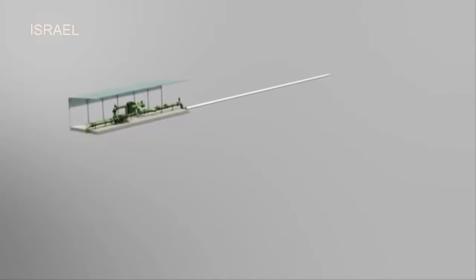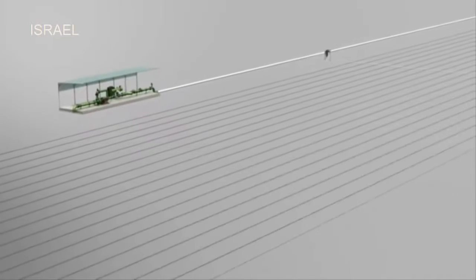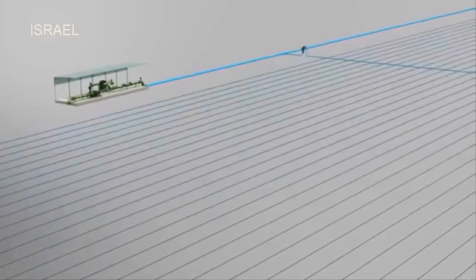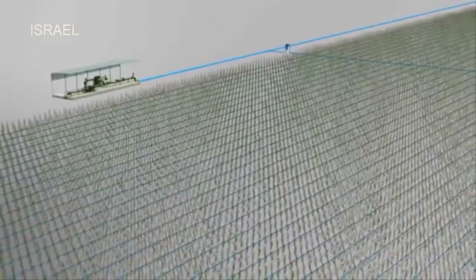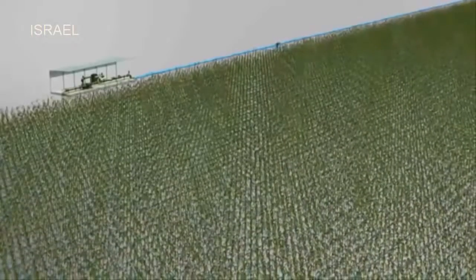John Deere irrigation solutions utilize high-performing system components that filter, regulate, and distribute precise amounts of water and nutrients directly to the root zone of each plant in the field. The result is highly uniform growth and maximum control over the entire crop throughout the season.